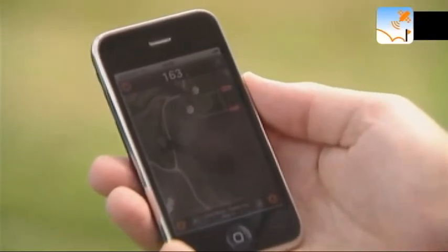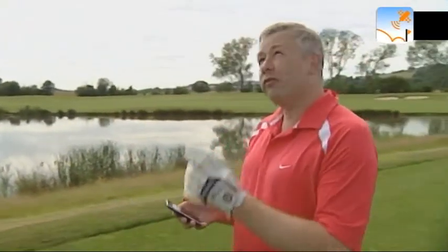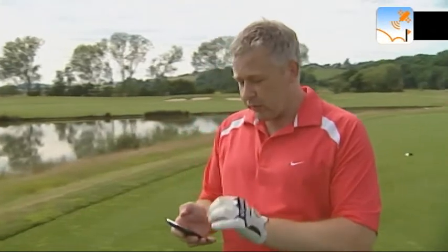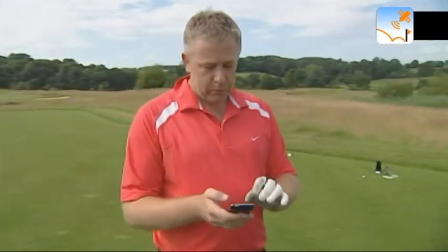Here we are on the tee, I'm looking at the data, but it's a really bright day outside and I can't quite see the screen as clearly as I'd like to. So I'm going to switch between the photograph and the distance guide graphics on the Golf GPS I.